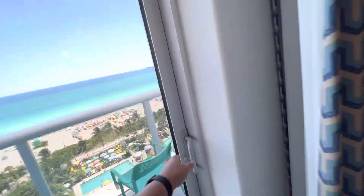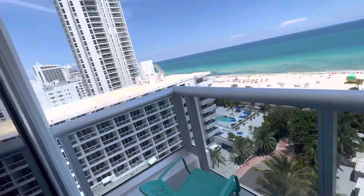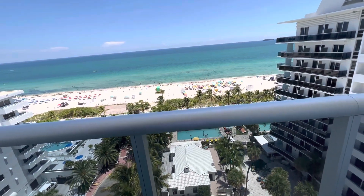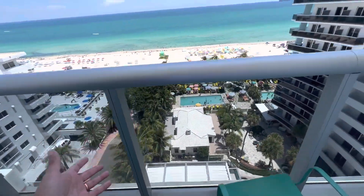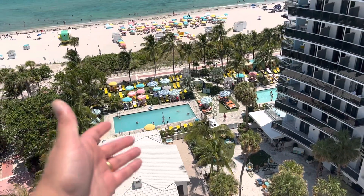Check it out — look at the view, Miami Beach! We're basically on the beach. We were down having some fun at the pool just now before checking in.